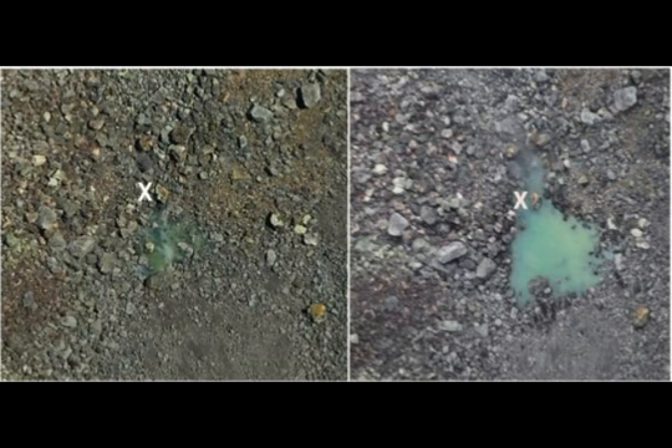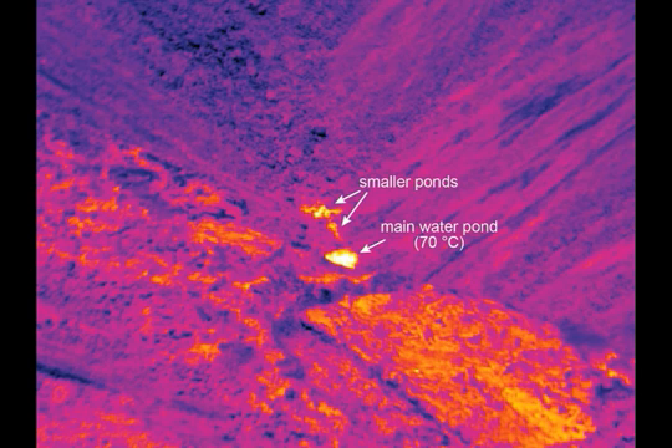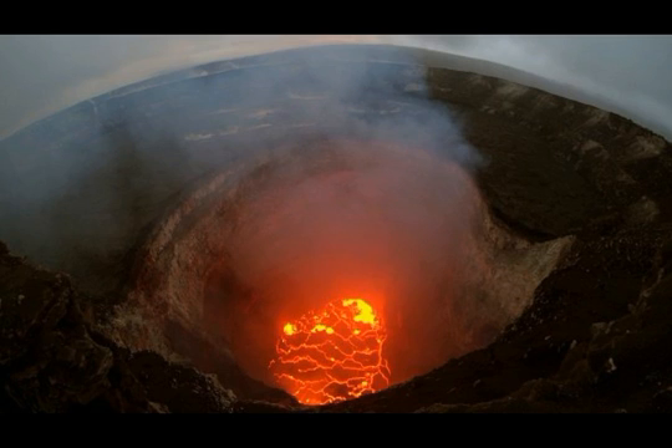Hawaii, the Big Island is rattling today. And of course it was felt — the Kilauea 3.7 was felt by the whole island. Of course this is also felt. This is the area around Hilo.